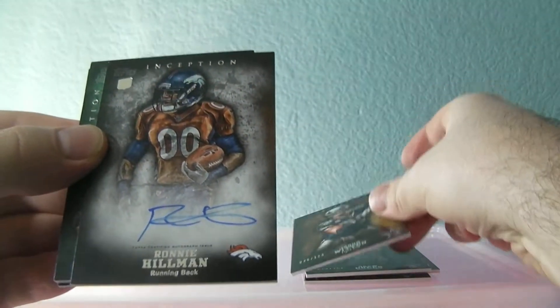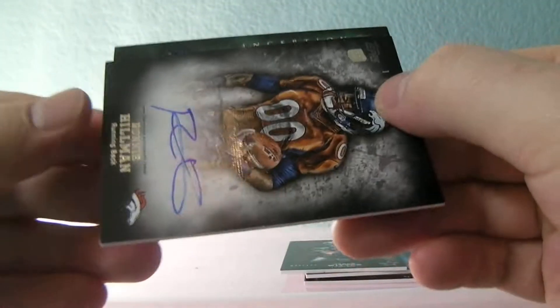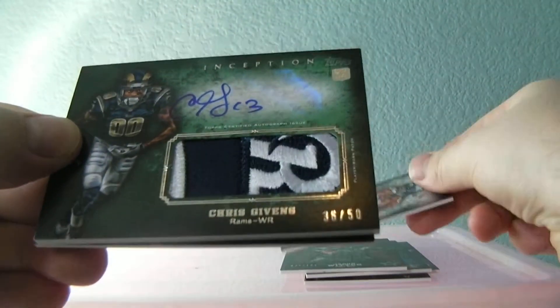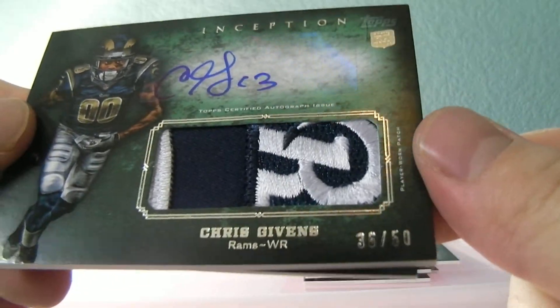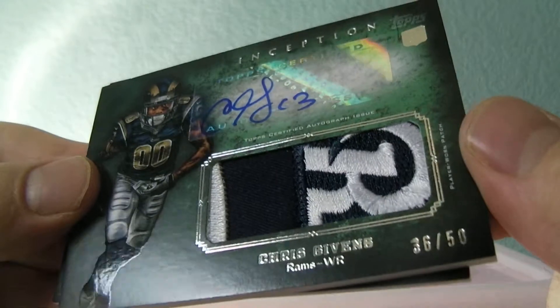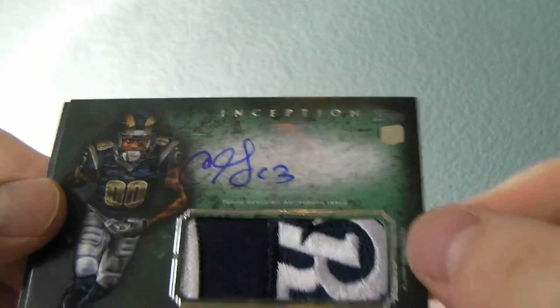And Ronnie Hillman for the Broncos — auto, on-card. And then we got one going this way. Oh, look at this — that's a patch. That's an R for Rams there. Chris Gibbons, patch auto out of 50. Look at that — little logo patch. Sweet.